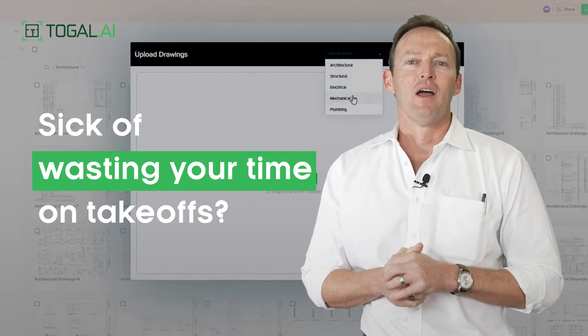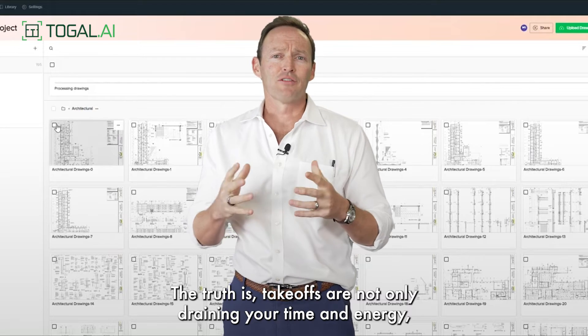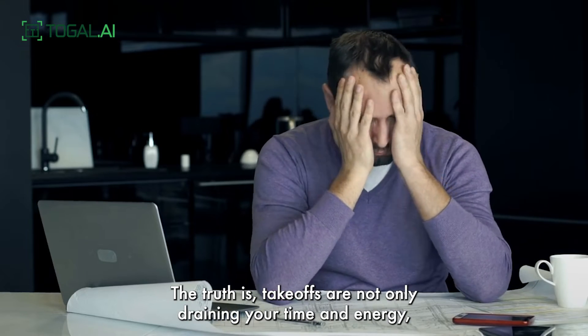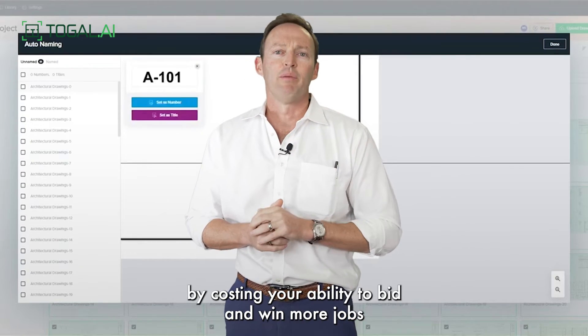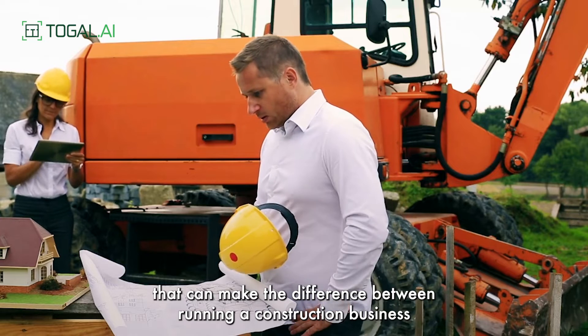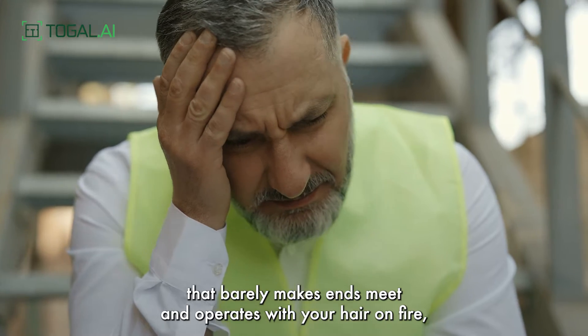Are you sick and tired of wasting your time on mind-numbing, repetitive take-off tasks? The truth is take-offs are only draining your time and energy. They're impacting your bottom line by costing your ability to bid and win more jobs that can make the difference between running a construction business that barely makes ends meet and operates with your hair on fire,